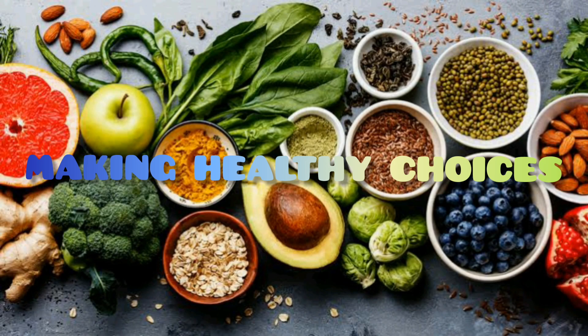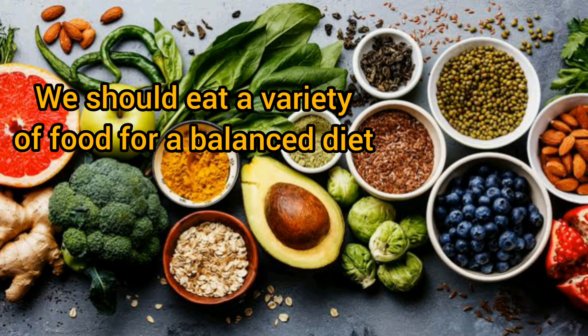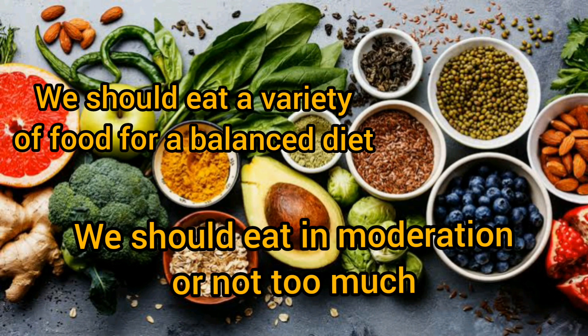Making healthy choices: our body needs the right amount of nutrients to grow well and stay healthy. We should eat a variety of food for a balanced diet, and we should eat in moderation — not too much.